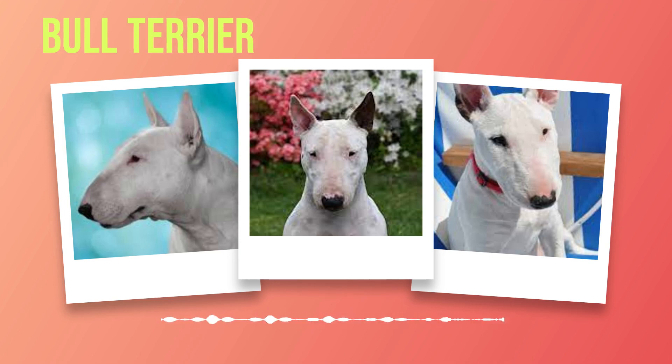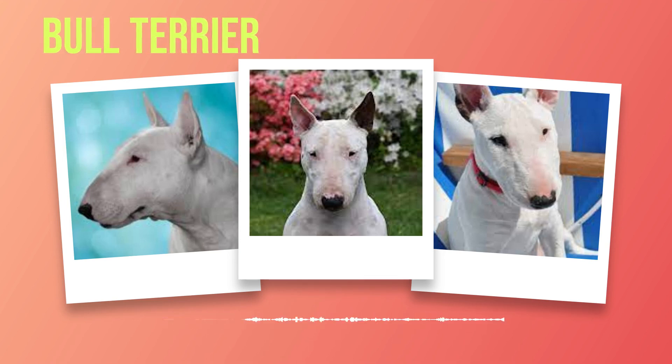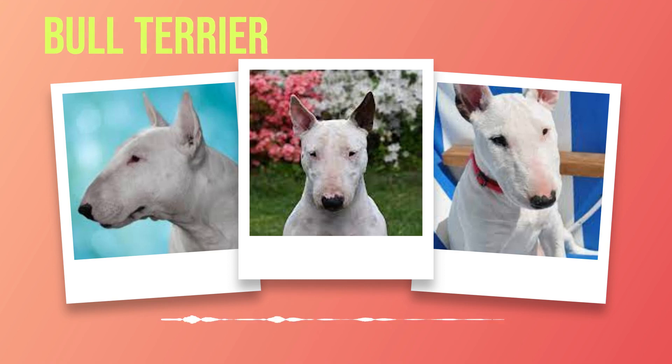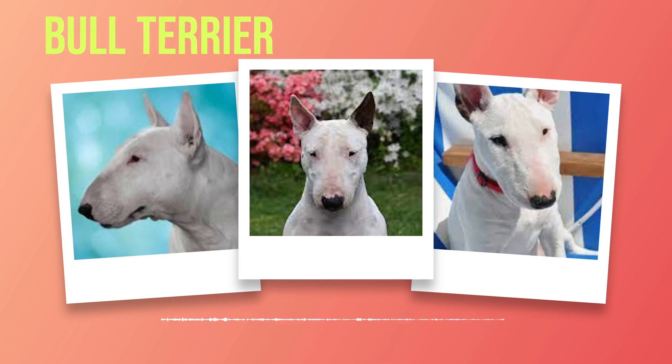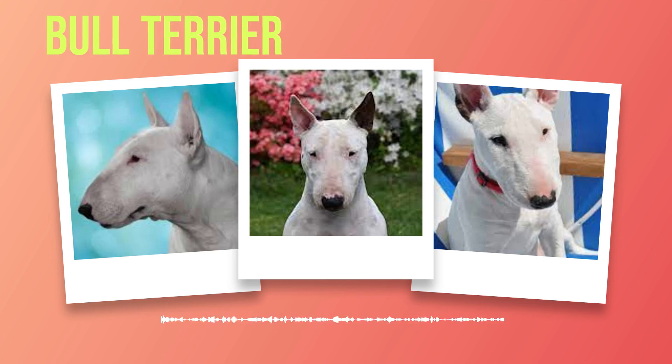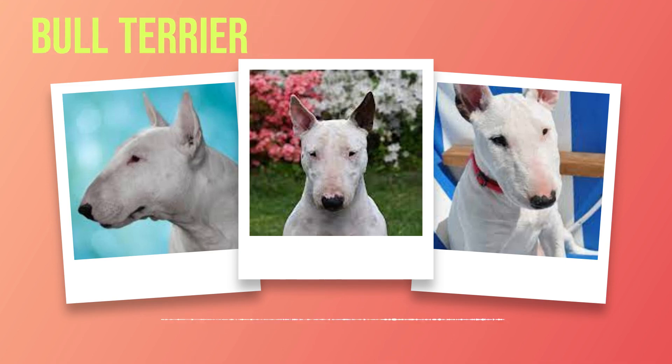Chapter 9: Show Ring and Competitions. As we delve further into the captivating world of bull terriers, we must now turn our attention to the grand stage where these magnificent creatures truly shine — the show ring and competitions. It is here that their exceptional qualities are put to the test, showcasing their beauty, grace, and unparalleled spirit. In the realm of conformation shows, bull terriers adhere to a set of standards that define their ideal appearance. These standards serve as a blueprint for breeders and enthusiasts alike, ensuring that each bull terrier possesses the distinctive features that make them truly remarkable. From their unique egg-shaped head and keenly expressive eyes to their strong muscular build and balanced proportions, every aspect is meticulously evaluated by experienced judges.